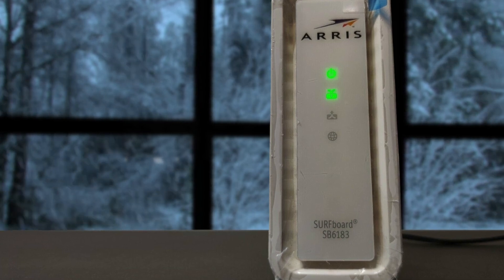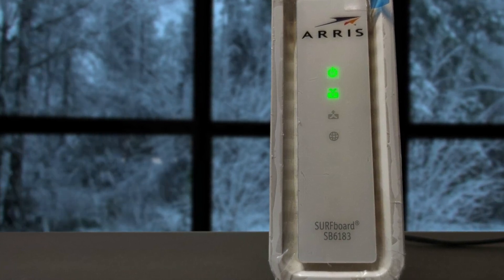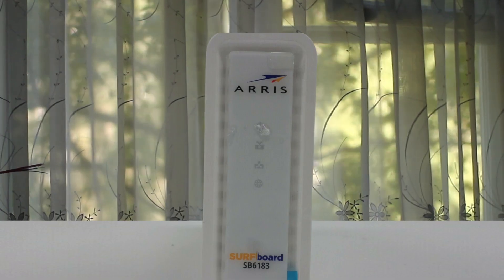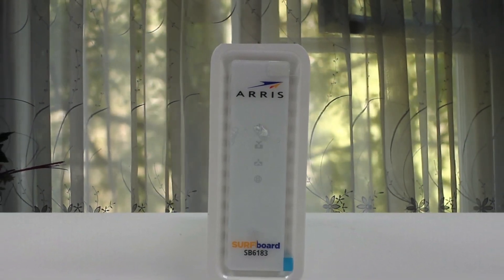The SB6183 features a simple row of vertical indicator lights that are easy enough to spot, though the yellow lighting can be a little hard to see if your modem is in direct sunlight. Still, it's pretty easy to glance at the SB6183 to see if there's any issue with your internet connectivity.